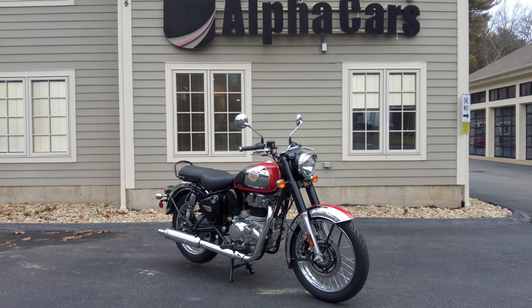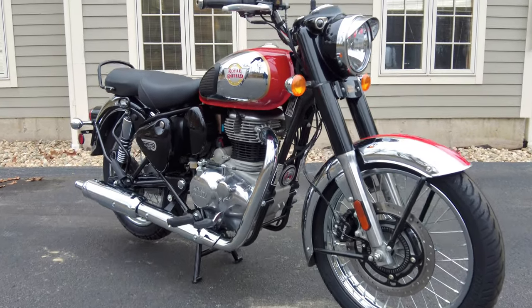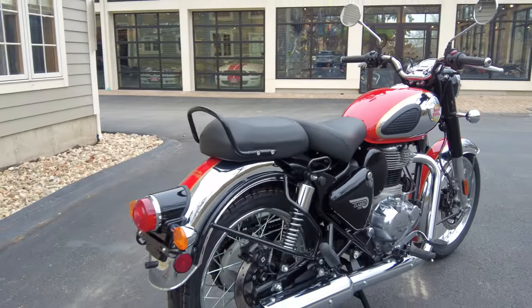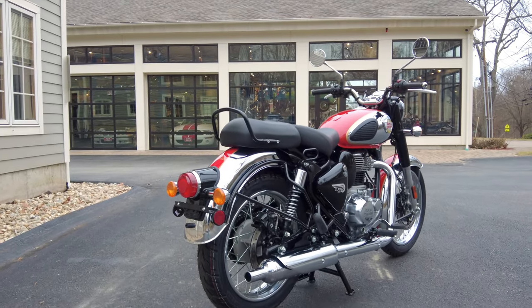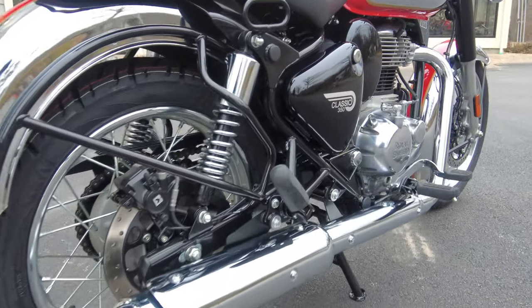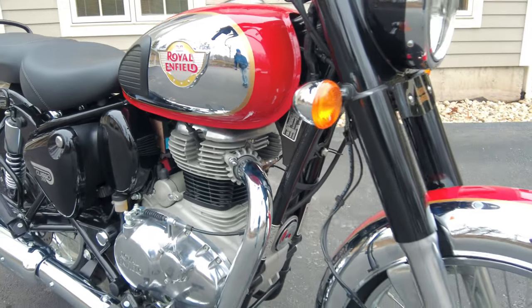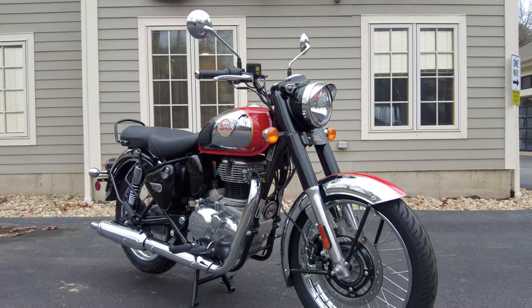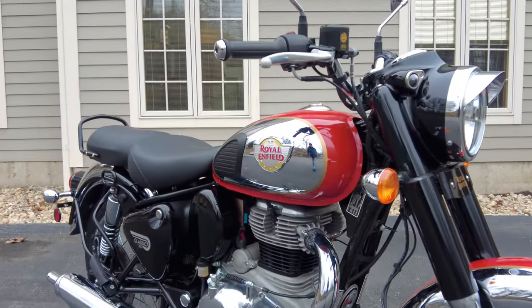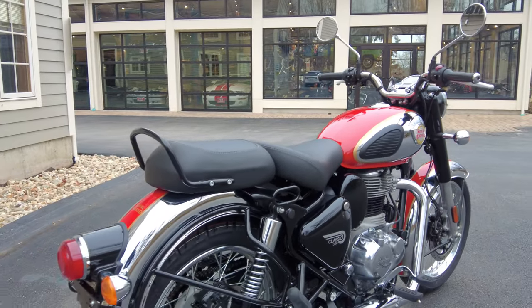Let's talk about Royal Enfield's warranty on the new classics. It's a three-year, unlimited mileage warranty. Just let that sink in — imagine how much riding you can do in three years, all worry-free with an active factory warranty. These bikes are so well-designed and well-built. The fit and finish really speaks for itself. These bikes are really European quality, and we sell hundreds of these a year and see little to none come back for warranty concerns or issues.